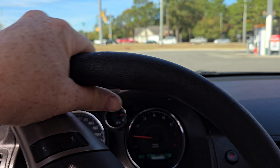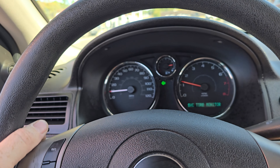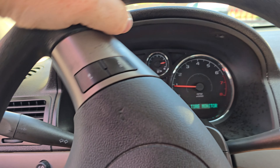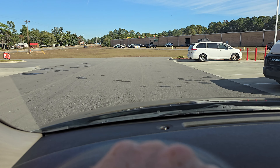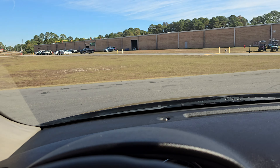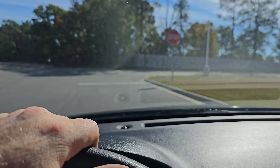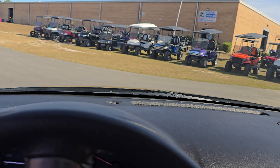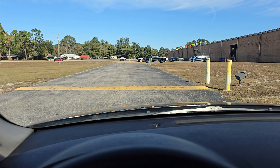I think the turn signal canceller wasn't working correctly — it tries to cancel but it ain't canceling. Brakes feel good. Little brake check — stops pretty good.